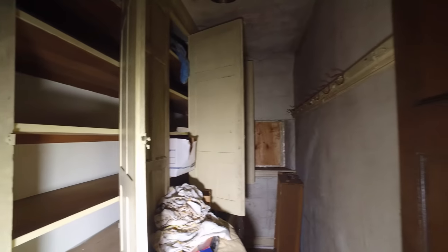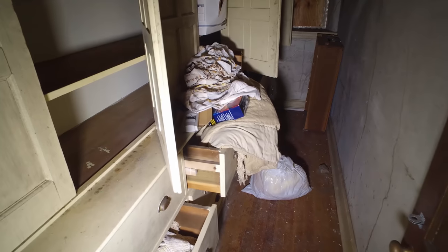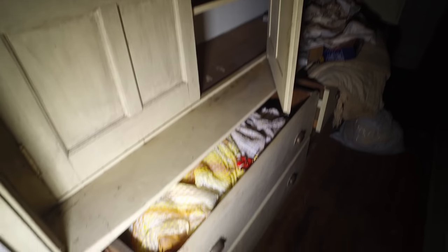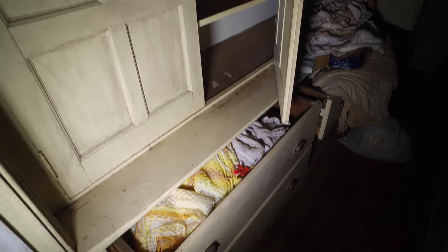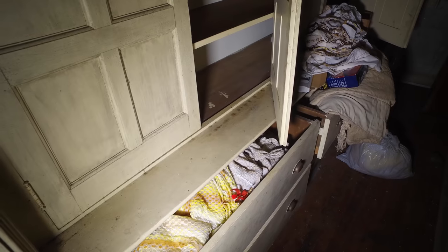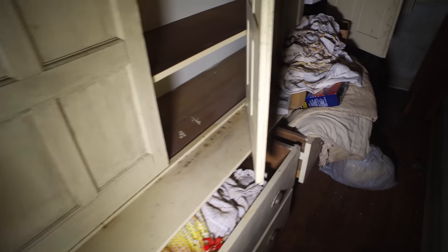Wow, look at this. We have drawers with linens still in them. We've got these built-in cabinets here — drawers with linens still in it.